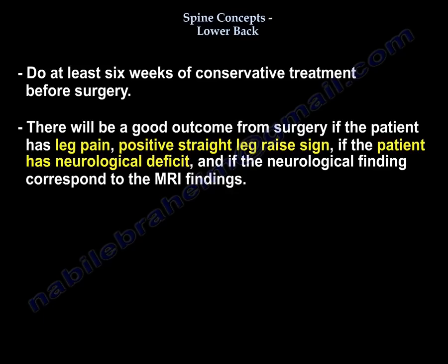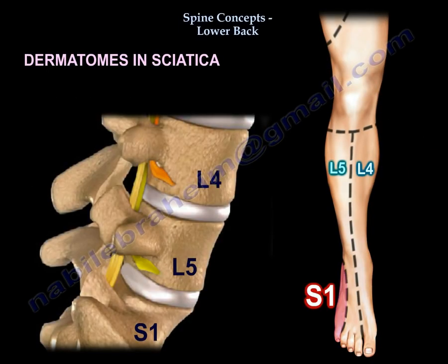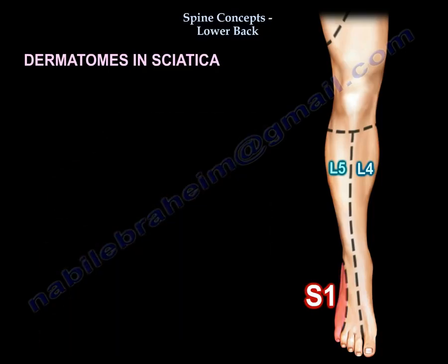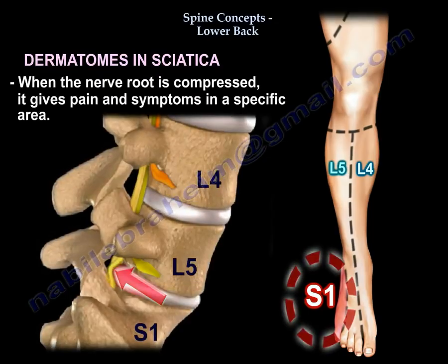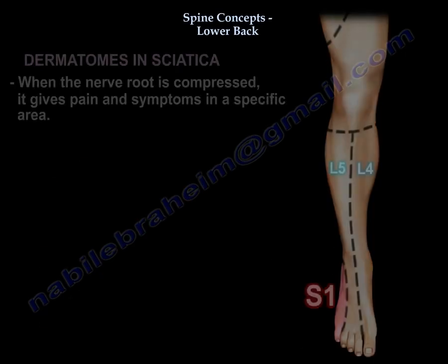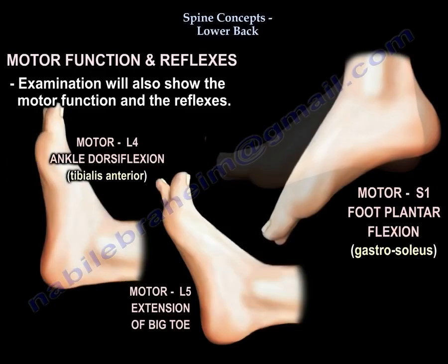Good surgical outcomes are expected if the patient has leg pain, a positive straight leg raise sign, neurological deficits, and neurological findings that correspond with MRI findings. Here are the dermatomes in sciatica: L4, L5, and S1 sensory distributions. When the nerve root is compressed, it gives pain and symptoms in a specific area, and the examination will also show motor and reflex changes.